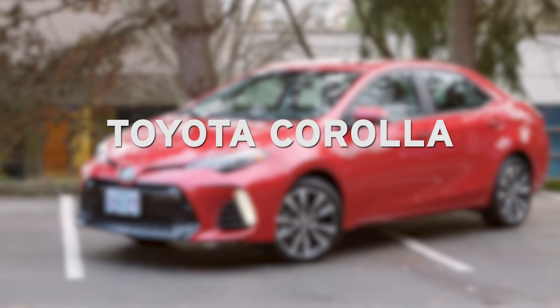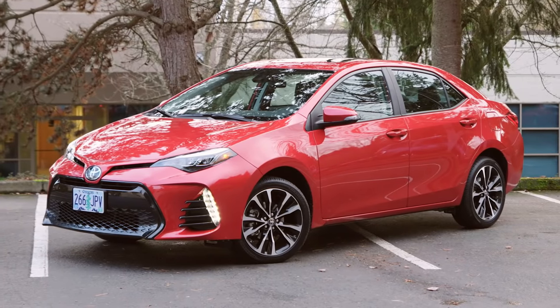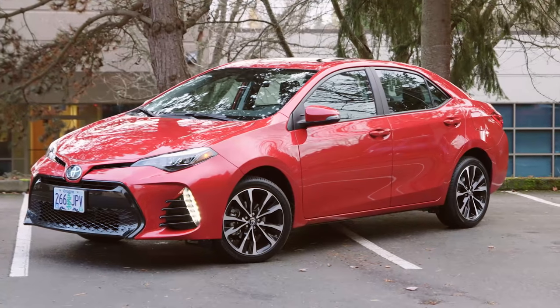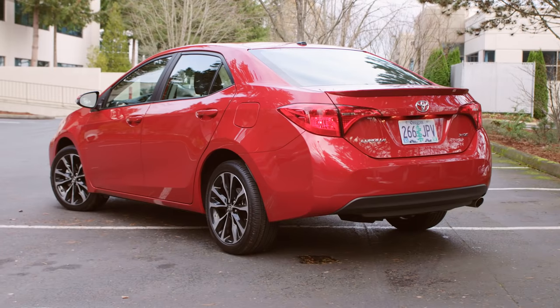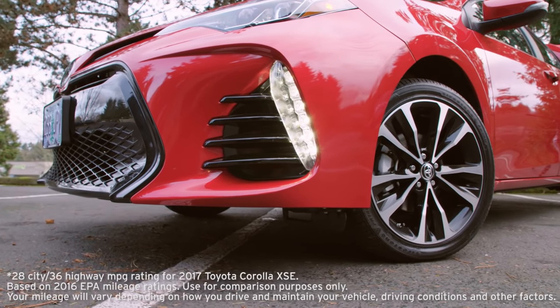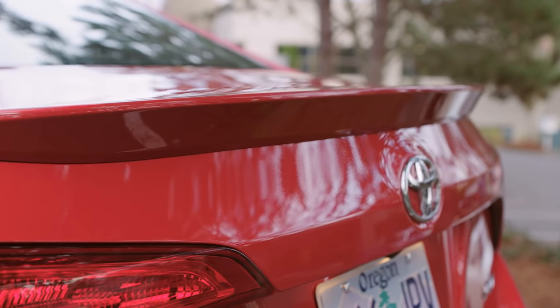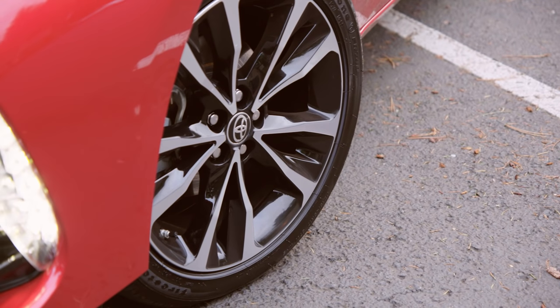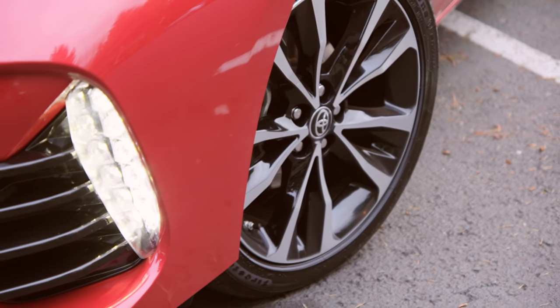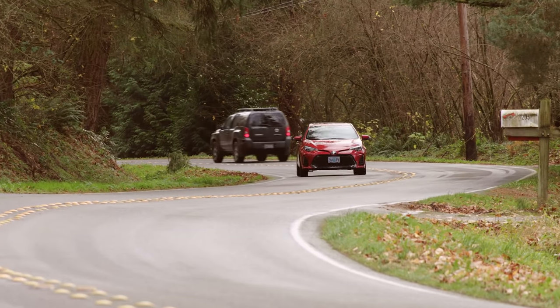The Toyota Corolla is a consistent bestseller in America. It combines great value with a great safety story. Starting at under $20,000, the 2017 Corolla returns 28 miles to the gallon in the city and up to 36 miles to the gallon on the highway. The Corolla also features Toyota Safety Sense as standard equipment — a package of advanced technology designed to prevent and mitigate traffic collisions.